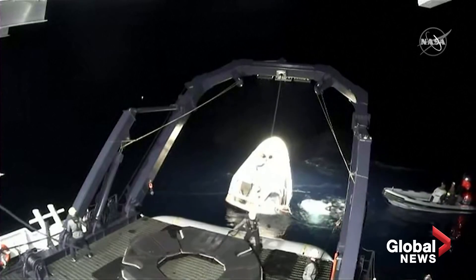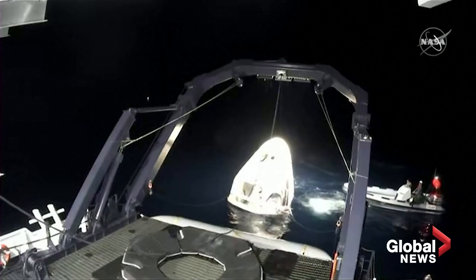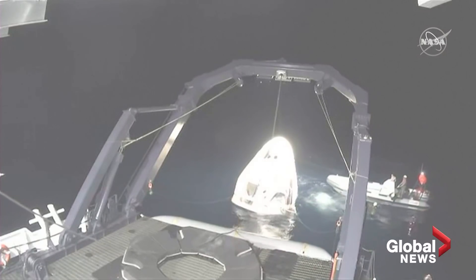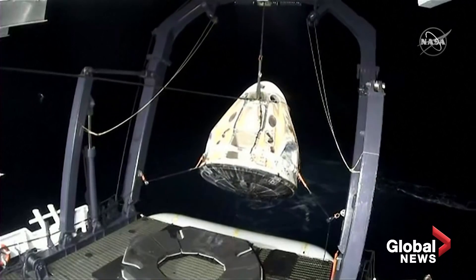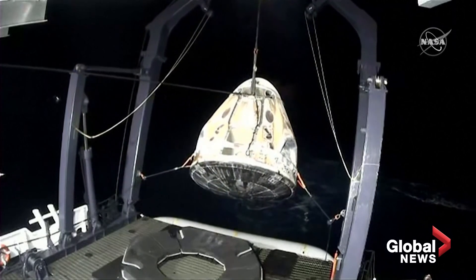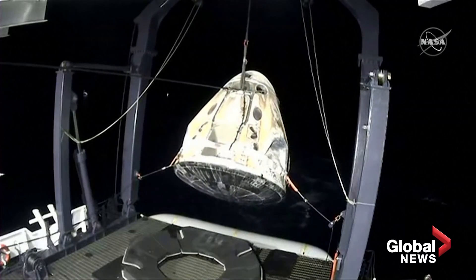Dragon SpaceX, brace for capsule lift. We hear the lift. Crew Dragon Resilience now out of the water and being prepared to be placed on that dragon nest in the center of your screen at the bottom.